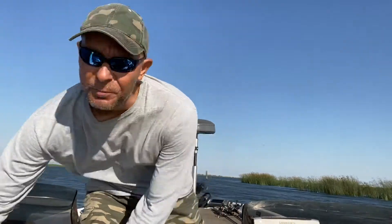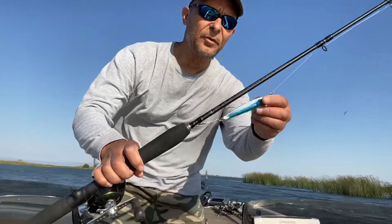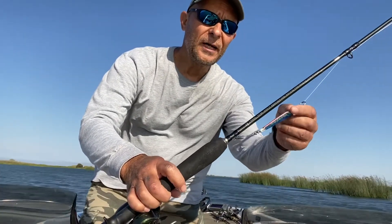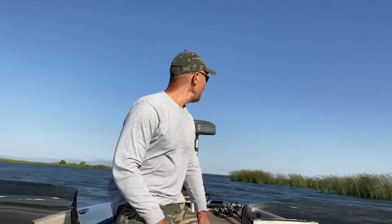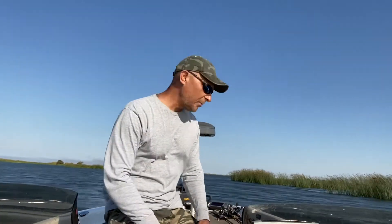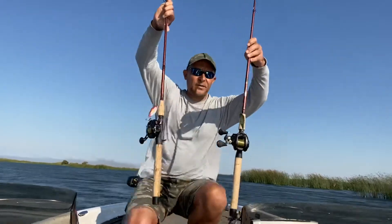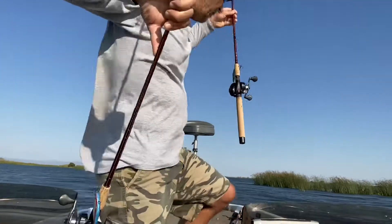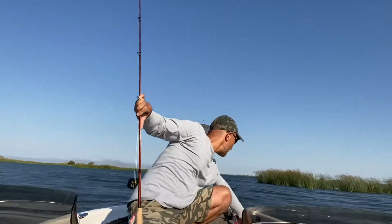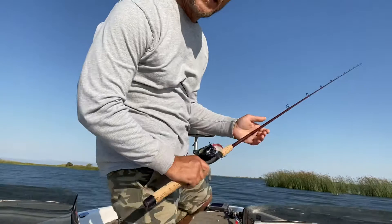Again, you remember my first video — I showed you my spoons, different colors, some of them you can see beat up from the fish. I have boxes of those. My second bait will be lipless crankbait. This is a few examples of my lipless crankbait — one is three quarter ounce and one is half ounce. If I would choose only two baits for stripers, it would be lipless crankbait and my spoon.